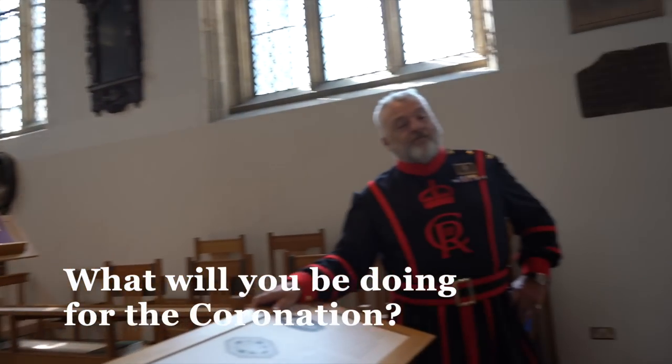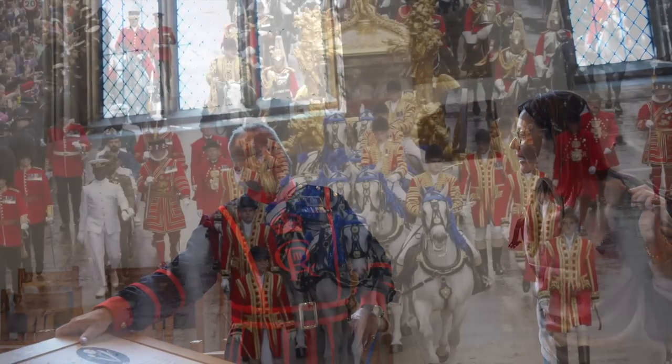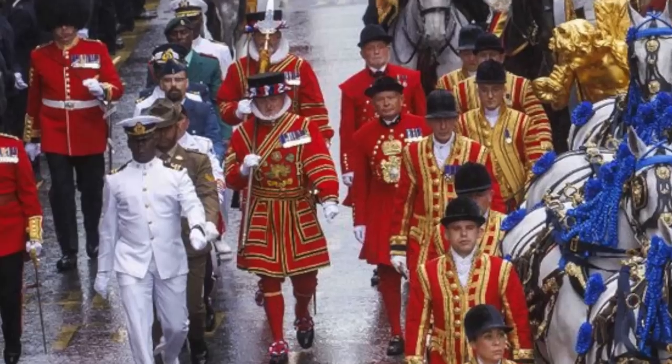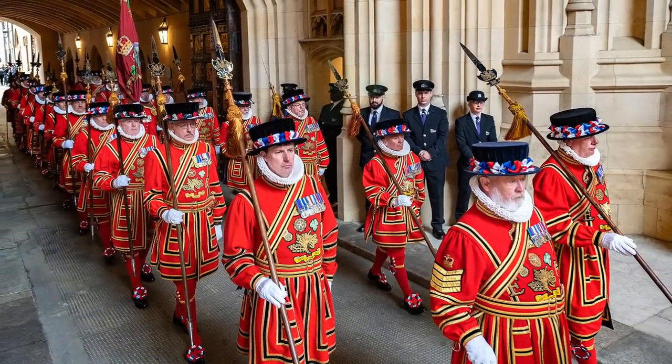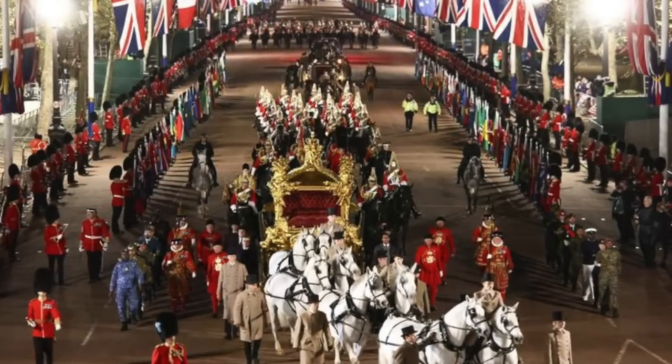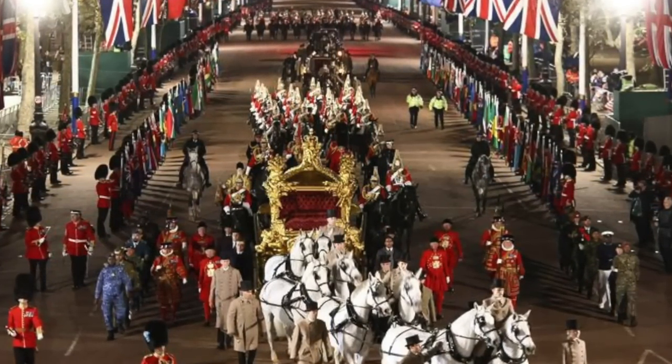We asked the Yeoman Warder what he'd be doing for the coronation. Nominally, they'd be guarding the king — marching beside the carriage in their state dress. He mentioned that two people had fainted during recent dress rehearsals. They can carry water in their tunics but once marching they can't easily access it. He had also walked in the Jubilee and the Queen's funeral vigil. He noted that St. Edward's Crown and Queen Mary's Crown were already gone from display, being sized, cleaned, and checked to make sure no diamonds would fall out, as the crown hadn't been used for 70 years.